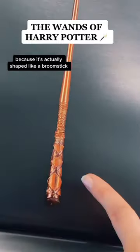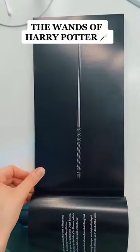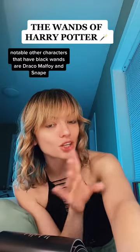Another interesting one is George Weasley's wand, because it's actually shaped like a broomstick and it has a saddle the way that a Quidditch broomstick does.